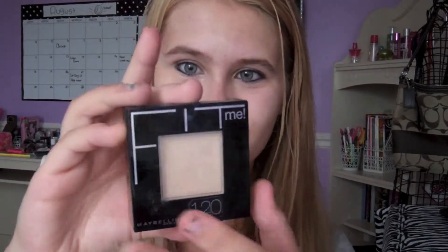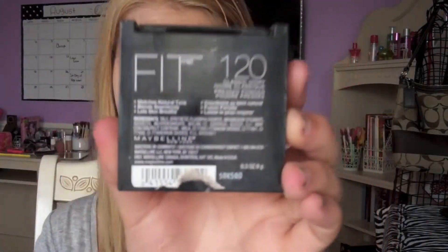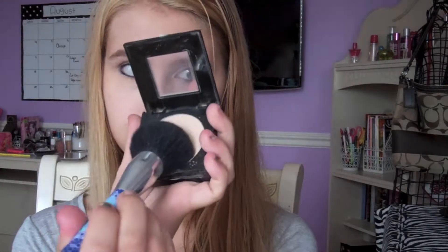Since we're skipping foundation because you're just in 6th and 7th grade, I like to just use a powder because you can still get pretty good coverage. I'm using the Maybelline Fit Me powder in Classic Ivory. Just make sure you get this all over your face to cover up any acne that the concealer didn't get.